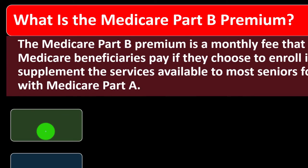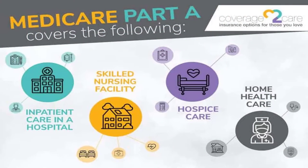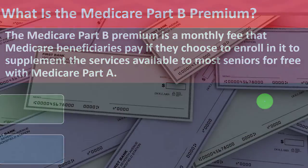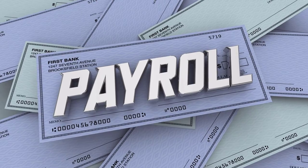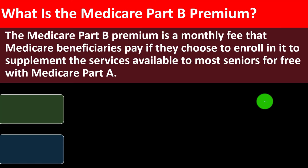So what is the Medicare Part B Premium? The Medicare Part B Premium is a monthly fee that Medicare beneficiaries pay if they choose to enroll in it, to supplement the services available to most seniors for free with Medicare Part A. For many people, you might be signed up for Medicare Part A for free — in essence, it's not really free because you've been paying into the system through payroll taxes for a long time, but the sign-up process at the point you're eligible may be automatically set up and essentially free at that point for Part A.